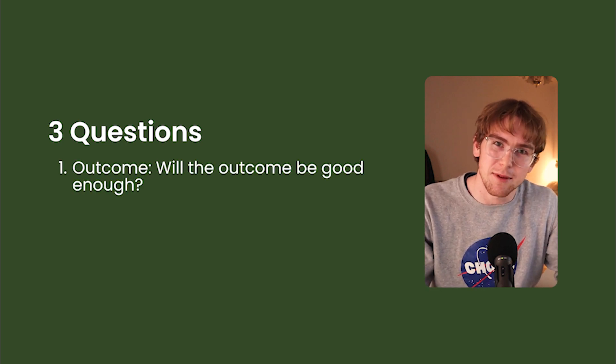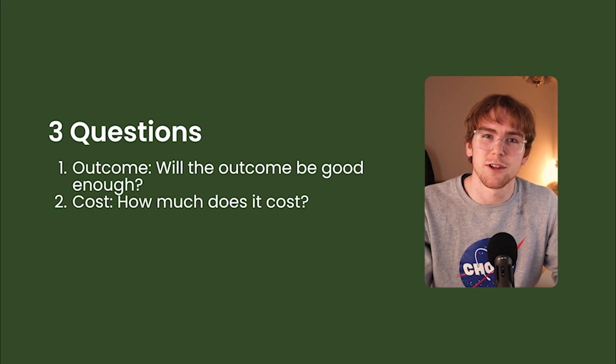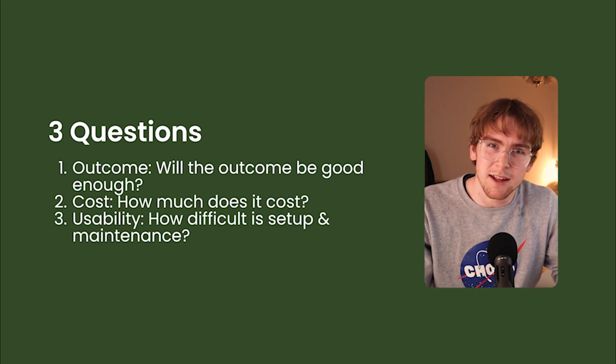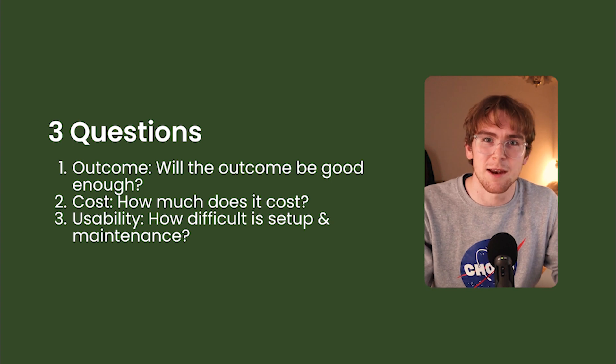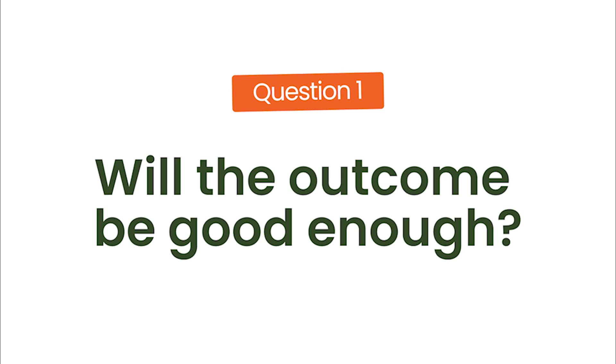There are three main questions that I cared about when trying Super for the first time. First, outcome: will the site be as good as other website builders that I'm used to? Secondly, cost: how much will the Super site cost on a recurring basis? Thirdly, usability: will it be a pain to set up and maintain? I'm going to go through each of these questions in turn so you get a sense for how all of this works.